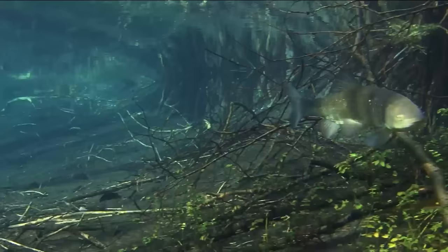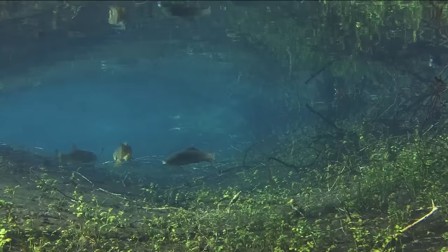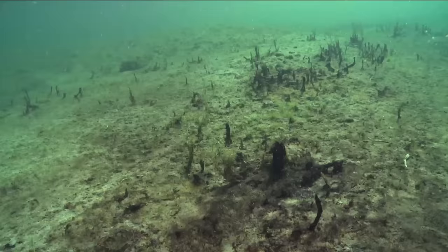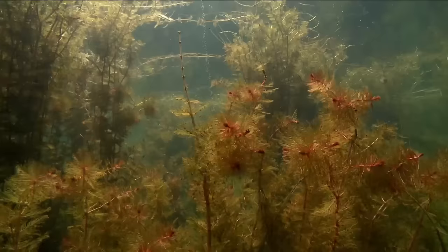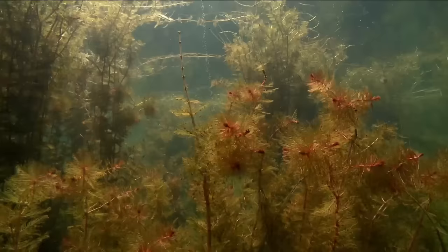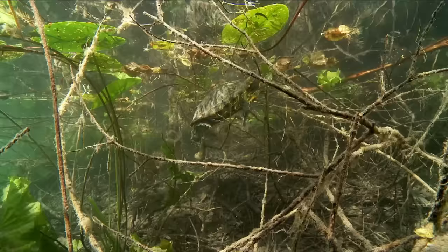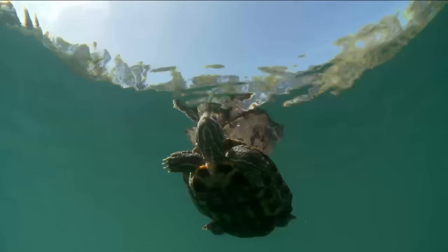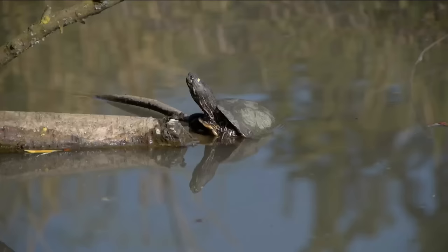Crystal clear waters, a near-Caribbean blue in colour — it's all down to the many underwater springs that feed clear, cold water into the streams. The result is a unique habitat with an unusual variety of plants and animals. A large freshwater turtle, introduced from North America, appears to feel at home here. The near-tropical conditions and warm sunshine are maybe not that different to the Everglades in Florida.